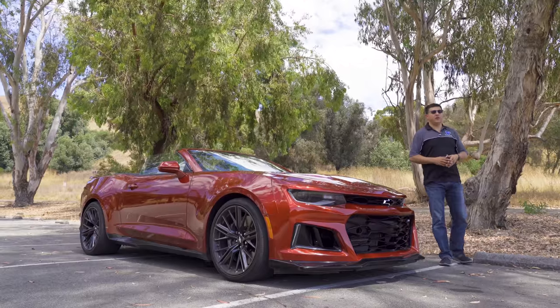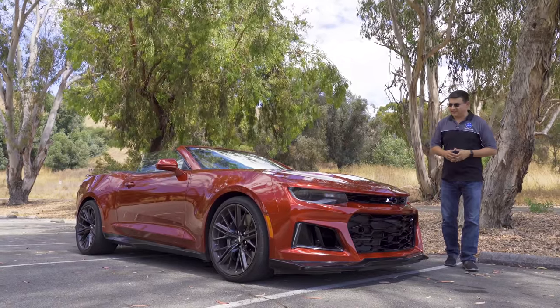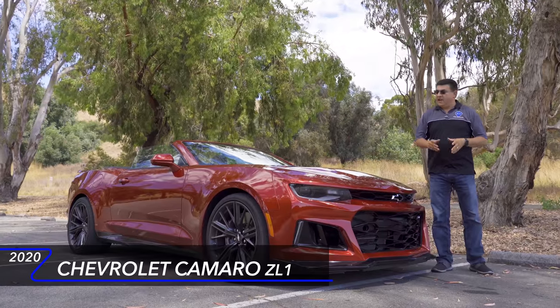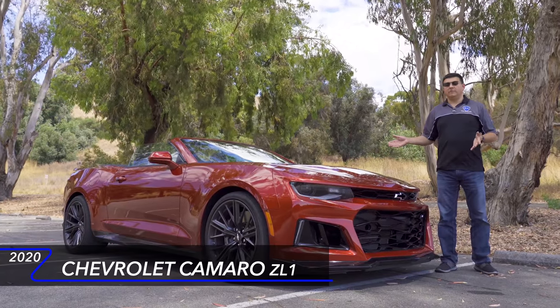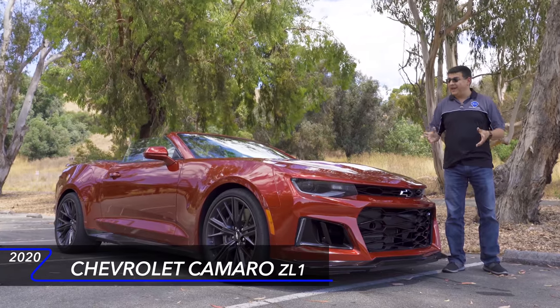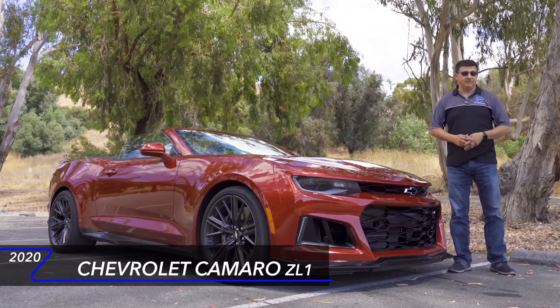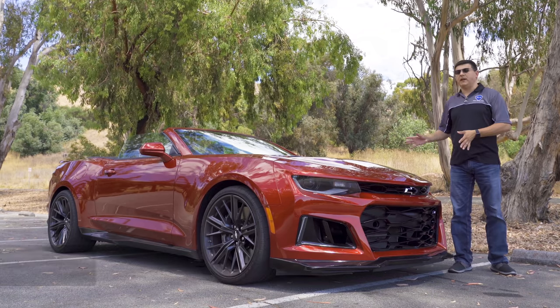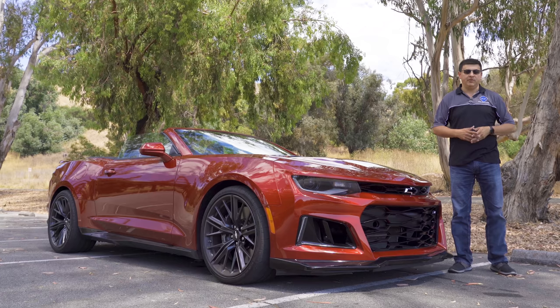If you're looking for a high-horsepower convertible but your budget doesn't run into the six figures, then look no further than the Camaro ZL1 convertible. At the moment this really stands alone, because there is no high-horsepower version of the Ford Mustang convertible for some reason, and Dodge has never chopped the top off the Challenger. In an interesting sort of way you could see the Camaro as sort of a competitor to something like the BMW M4 convertible.